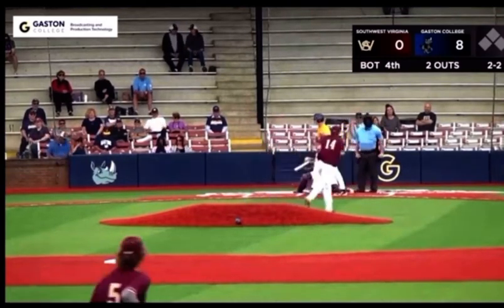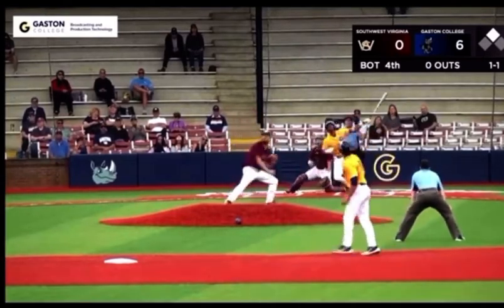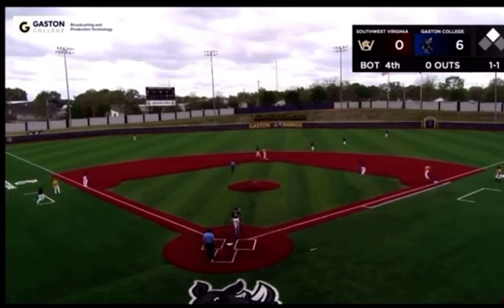It looks like that will be a strikeout. Amir — he hits it! It's going up center-right. That center fielder went out there, got it, and lost his hat along the way.